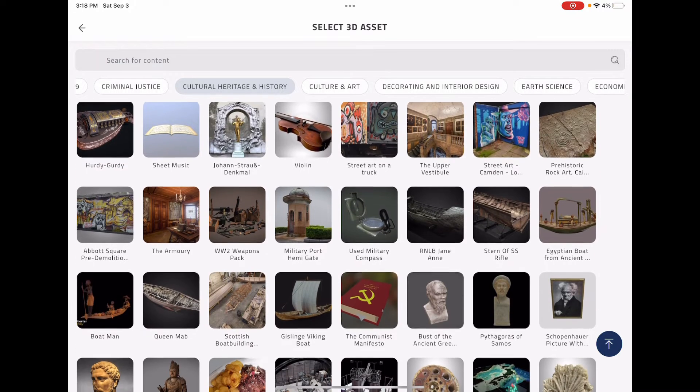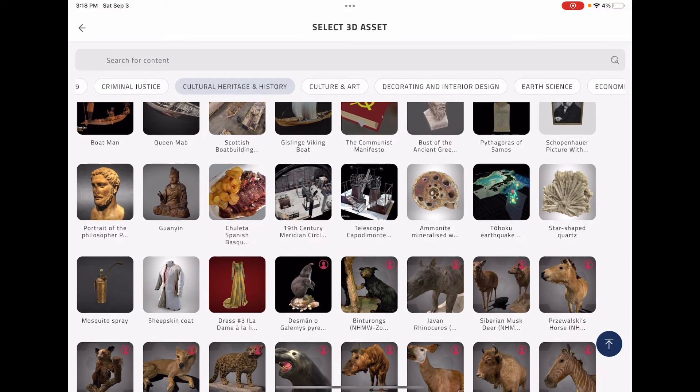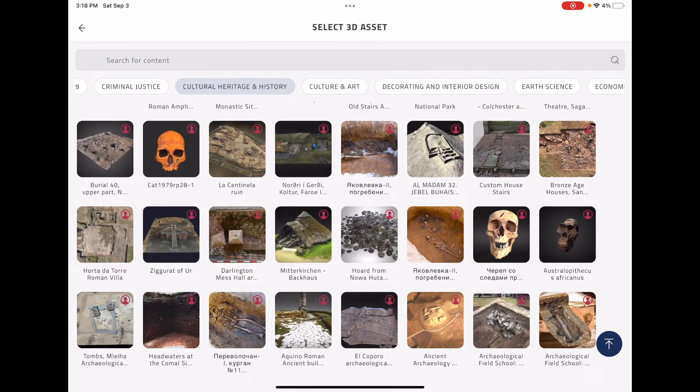You'll also find famous boats, Viking boats, telescopes from the 19th century, classical dress codes, anything around archaeological sites and digging places, and old coins.